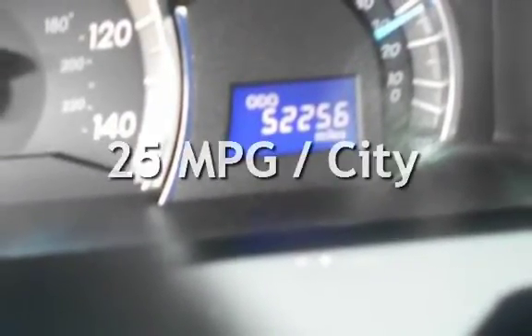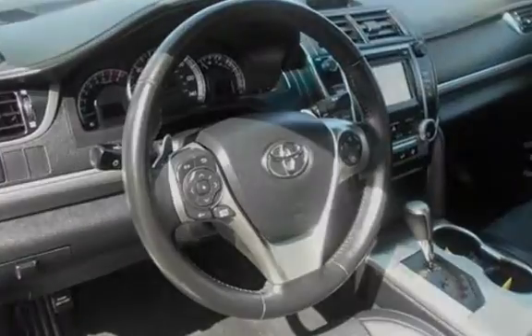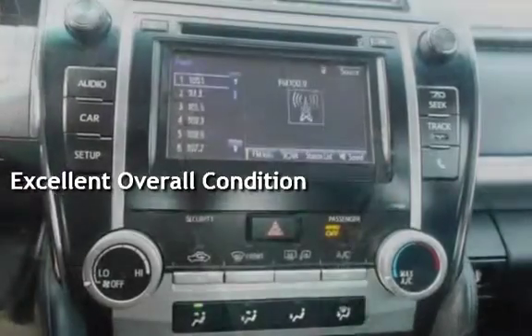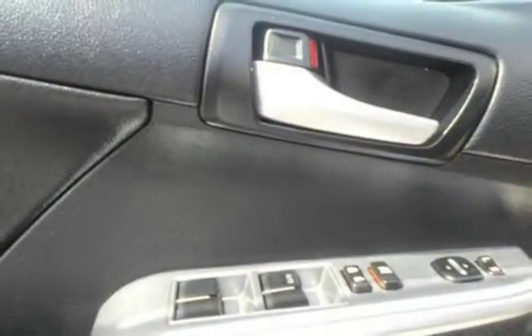Estimated fuel economy for this vehicle is 25 miles per gallon in the city, and 35 miles per gallon on the highway. This vehicle is in excellent overall condition. This vehicle qualifies for the Carfax buyback guarantee. Ask to see the free Carfax vehicle history report.